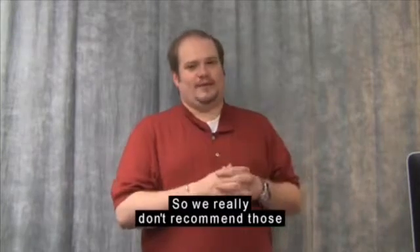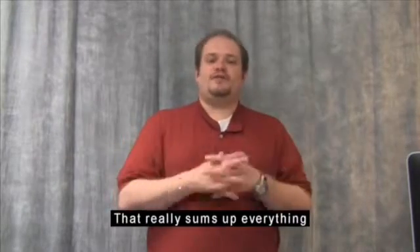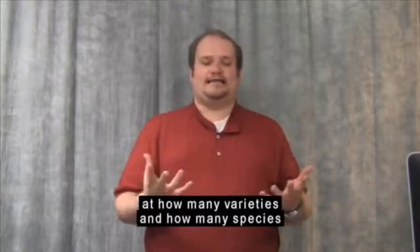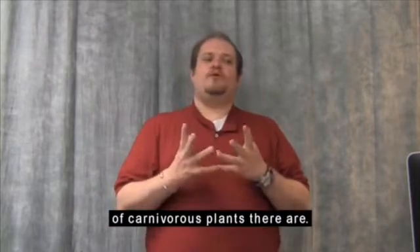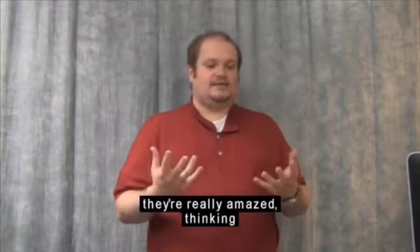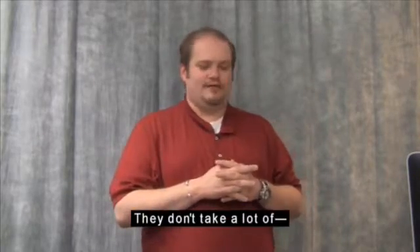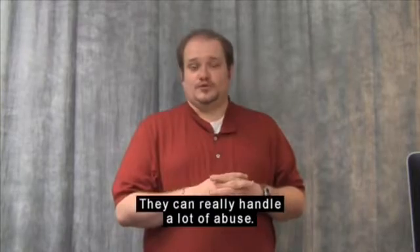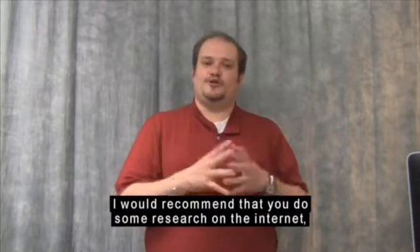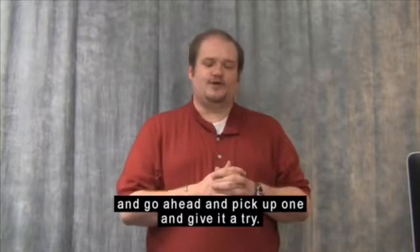That really sums up everything we have to talk about carnivorous plants. A lot of people are really surprised at how many varieties and species of carnivorous plants there are. When people start growing them and realize how easy they are to grow, they're really amazed — they thought they were some really complicated plant, but they're really not. They don't need a lot of babying and can really handle a lot of abuse. So if you're ever in the market for a carnivorous plant, I would recommend doing some research on the internet, finding a nursery that might suit your needs, and going ahead and picking one up and giving it a try. I think you'll really enjoy it.